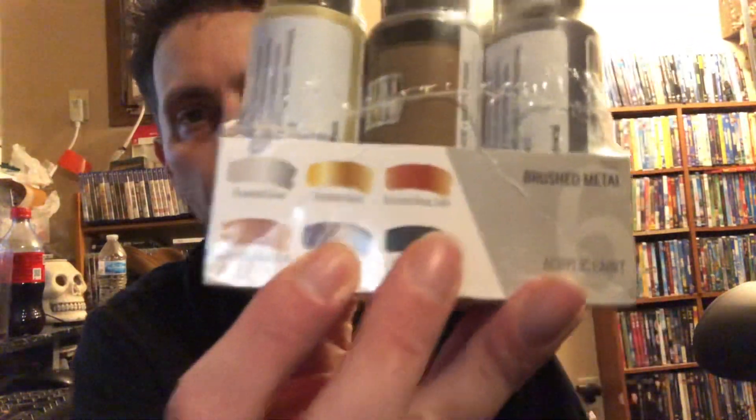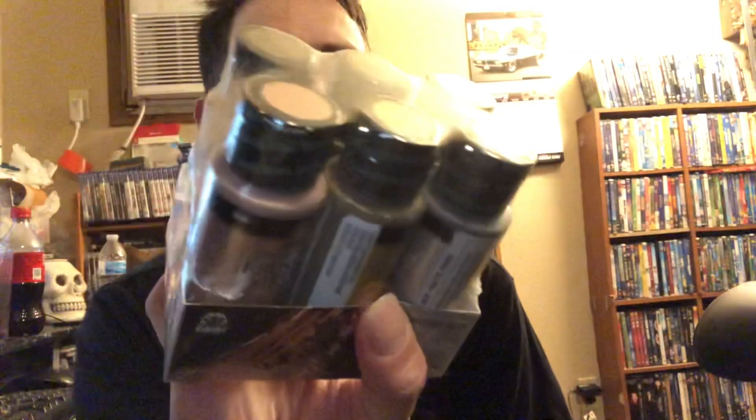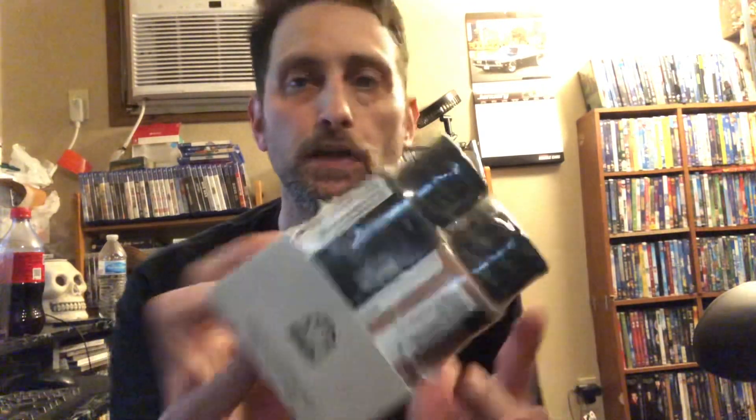I also got some brushed metals: brushed silver, brushed gold, brushed bronze — actually the first one was antique gold — then brushed gold, brushed rose gold, and brushed black. That'll come in handy for some little details on the customs. We'll see what happens.